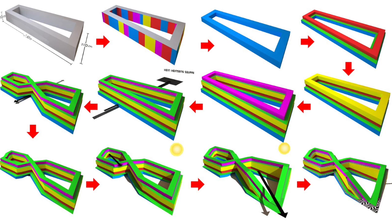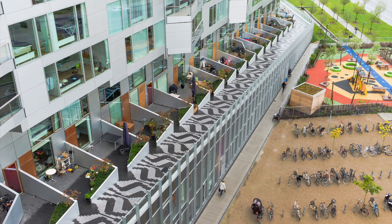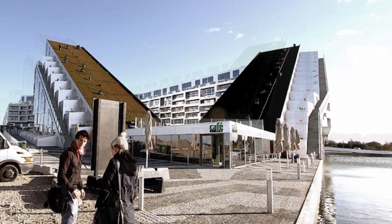Essentially, Bjarke has created an optimal neighborhood within a building. Everything is walkable or bikeable, and the building has mixed-use sections which all have prime location — retail being where the high foot traffic is, and residential up high with good views and fresh air.